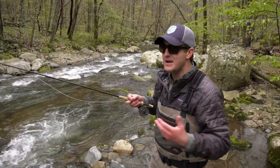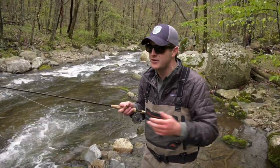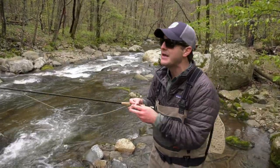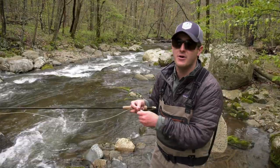It's important to remember that 90% of a trout's diet is subsurface. While we all love to fish dry flies and see the visual eat, it can be really productive to drop a nymph underneath your dry fly.